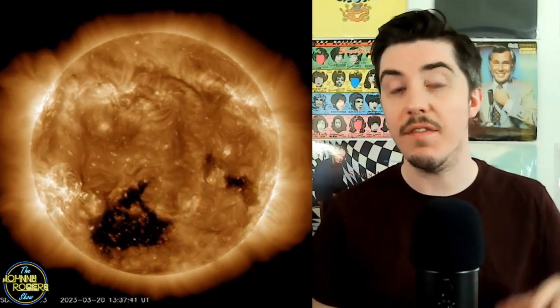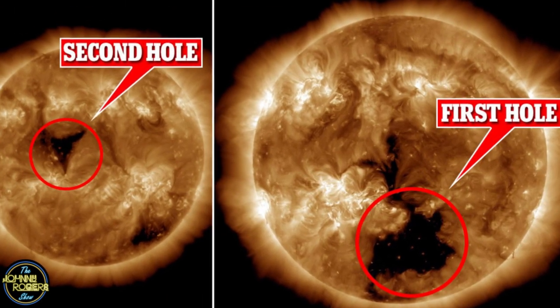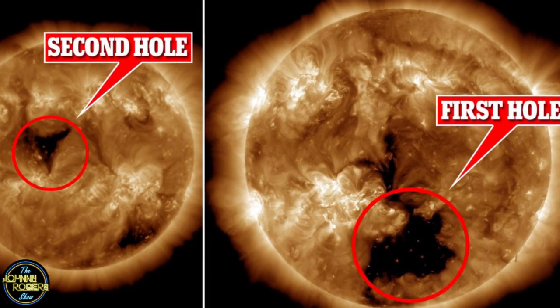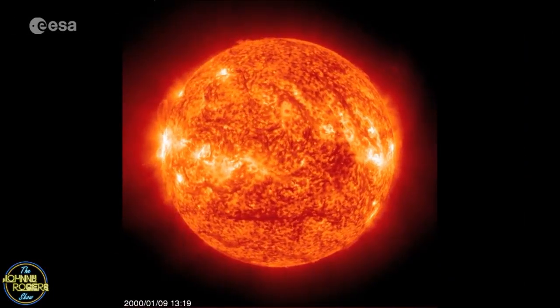What's up everyone! Today we've got some pretty interesting news about the Sun that could potentially affect us here on Earth. A giant hole has appeared on the surface of the Sun, and it could send 1.8 million mile per hour solar winds towards Earth by Friday — which is insane. This follows the discovery of a coronal hole on the Sun 30 times the size of Earth.